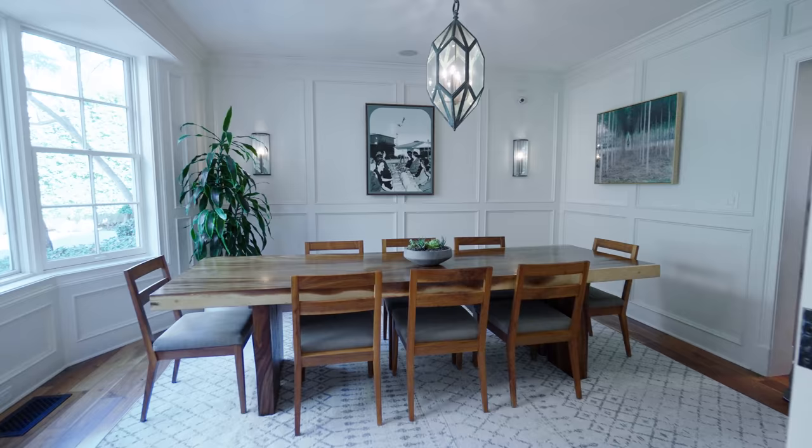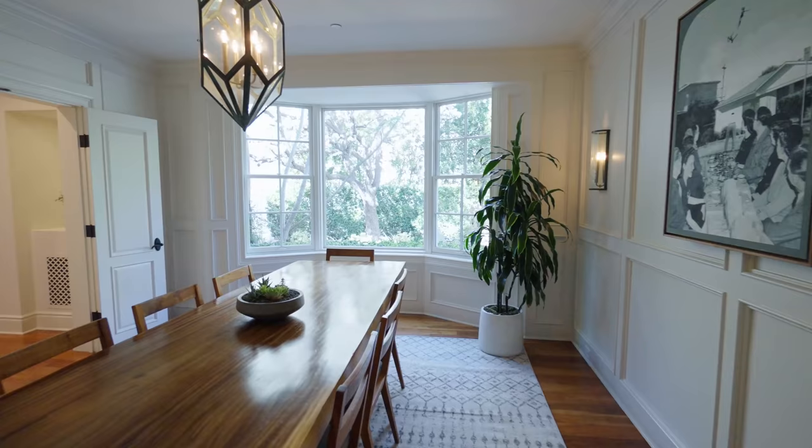As we exit the kitchen, we have this magnificent formal dining room with a table that is not only beautiful, but really does resemble a very large tree.